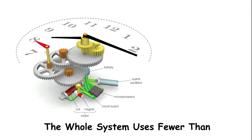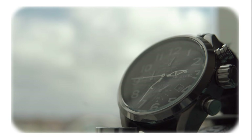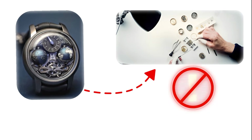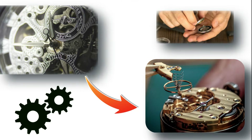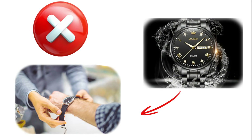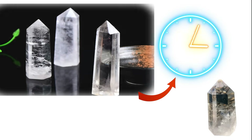The whole system uses fewer than 20 components, which sounds almost insulting when you compare it to the 150-plus parts crammed into a mechanical movement. But that simplicity is the entire point. Fewer parts mean fewer things that can go wrong, which is why quartz movements can be mass produced by machines without a single human touching them. The crystal just vibrates at the same frequency every single time, which makes it stupidly accurate.